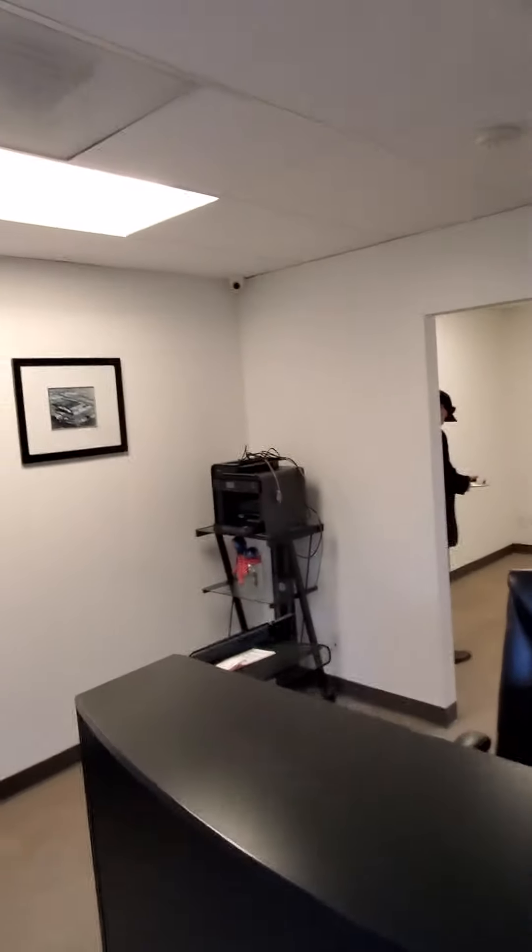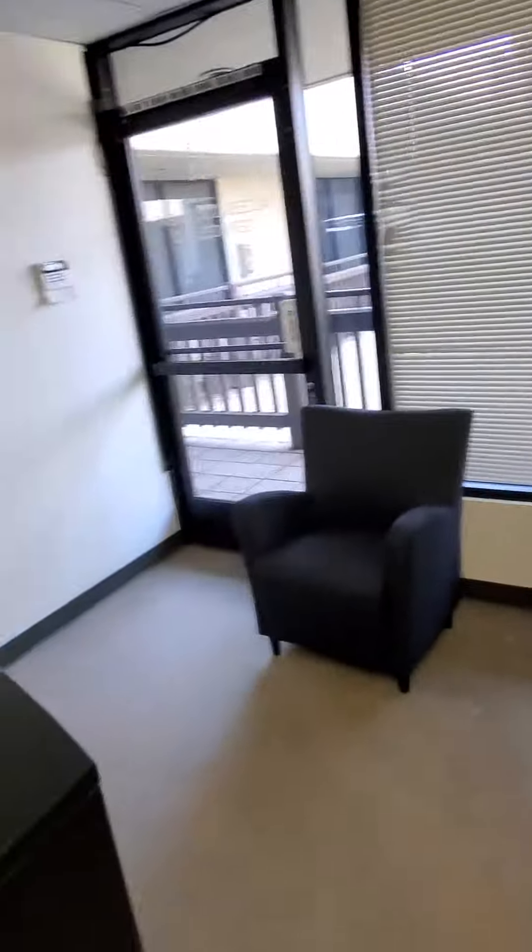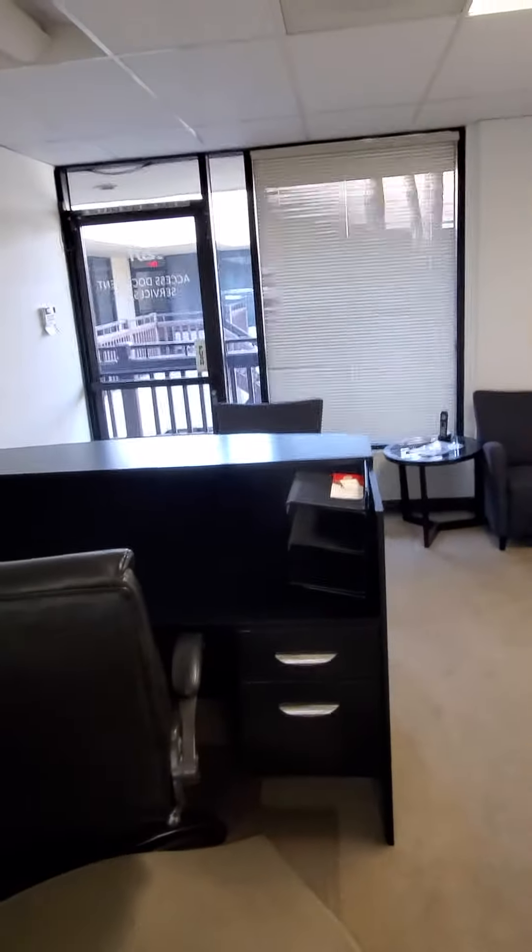Suite 101 — a gorgeous reception area with a reception station. As you can see, there is architectural lighting, very sharp. There's a great seating area as well. Taking this backwards, you can get a feel for how nice and clean it is.